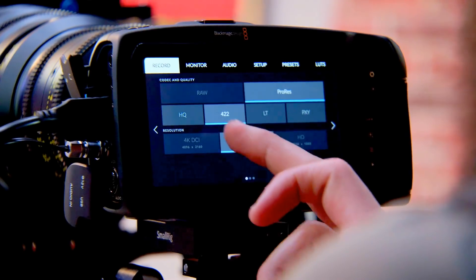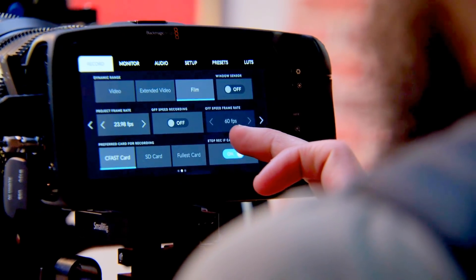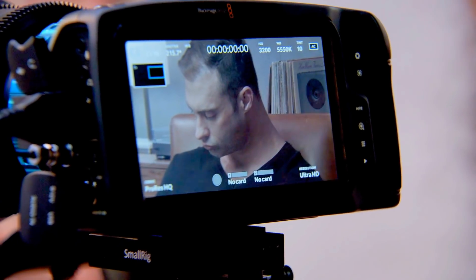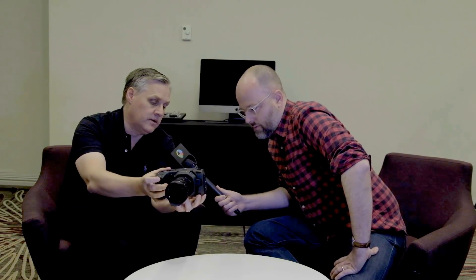It shoots 60 frames per second, and also 120 frames windowed HD. The biggest design driver was the large 5-inch screen — when you're focusing 4K, you need the size. The ergonomics are a lot better too; there's an adjustment on the front for iris, and you can bring up white balance and other settings via the multifunction controls.